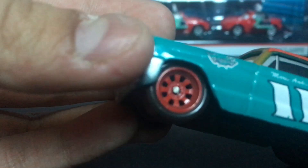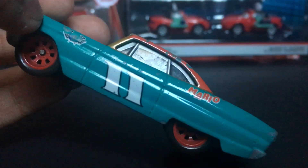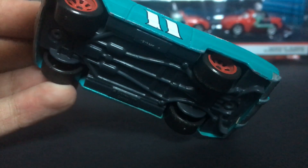He has a few black tires with red rims. The back ones are underneath his car, so you can't really see most of them, but if you look under, you can see that they are there.